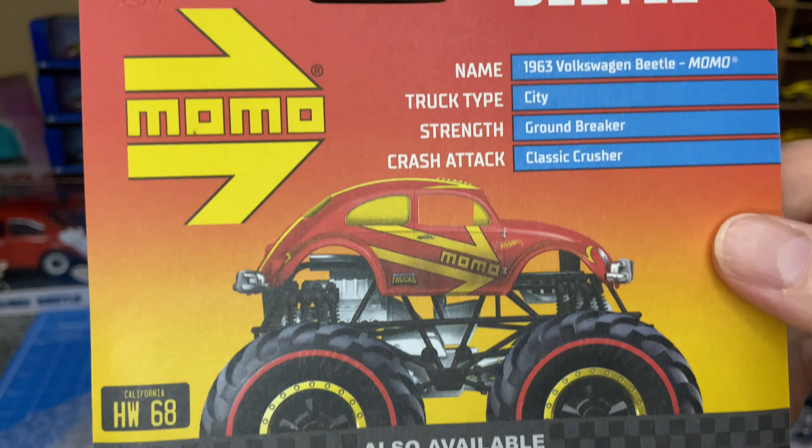That's another one — BMW Red Edition. This one has also been around for a while. I think it was released last year along with the Red Edition Beetle.